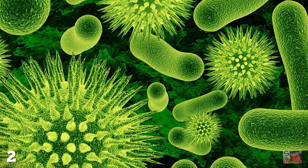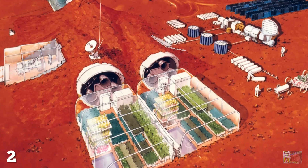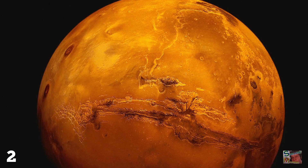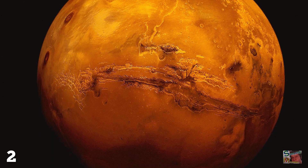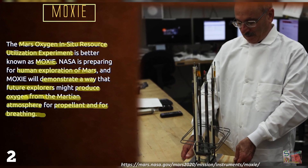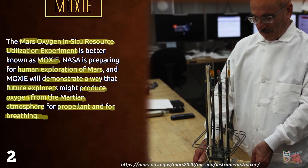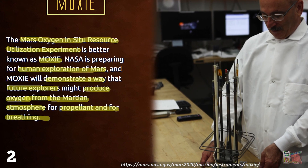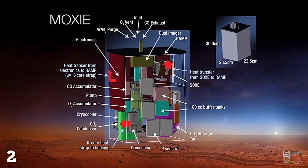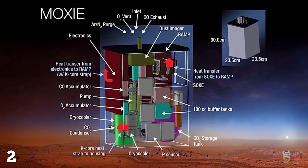Bioengineered creatures could be used to potentially speed up this process, but it's probably going to take a hell of a long time no matter what we use — unless we give Mars a little MOXIE. MOXIE is an acronym which stands for Mars Oxygen In-Situ Resource Utilization Experiment, so it should have been called MOSIRU. But I'm not going to argue with the space guys, because that never ends well.